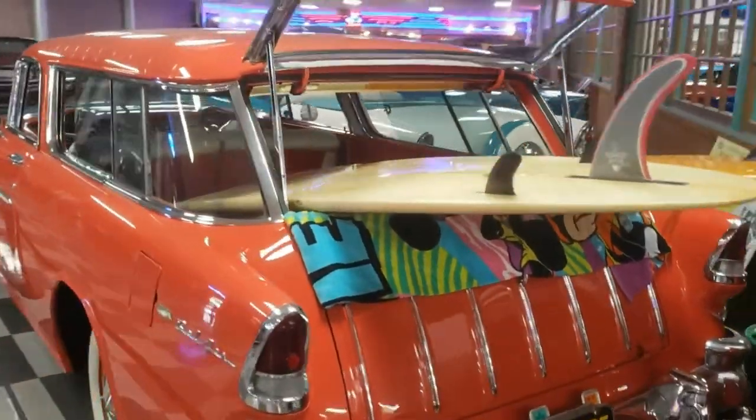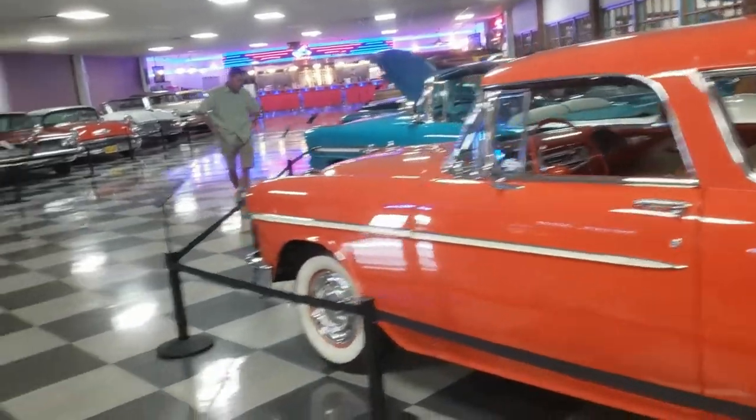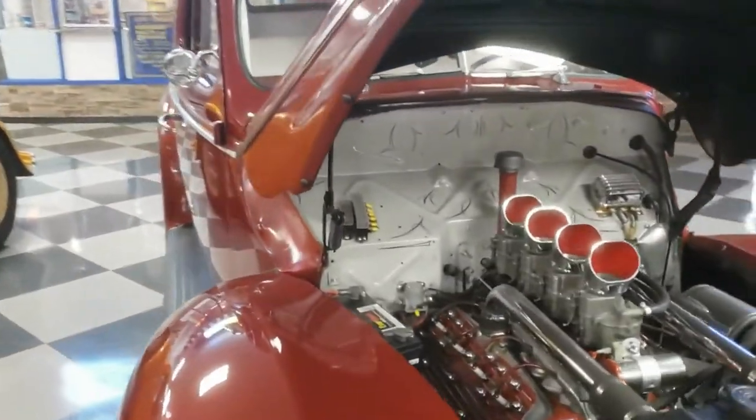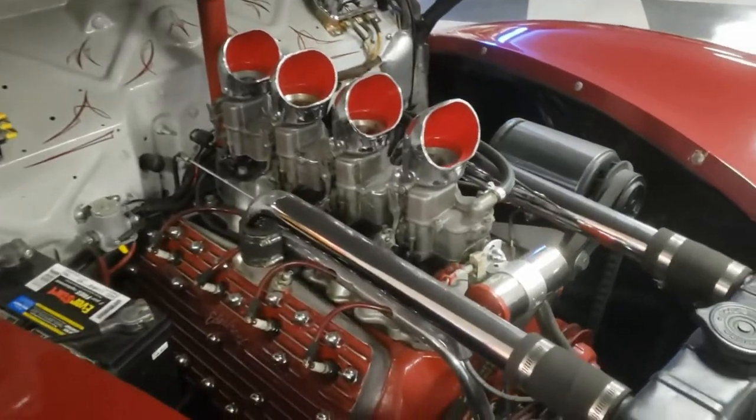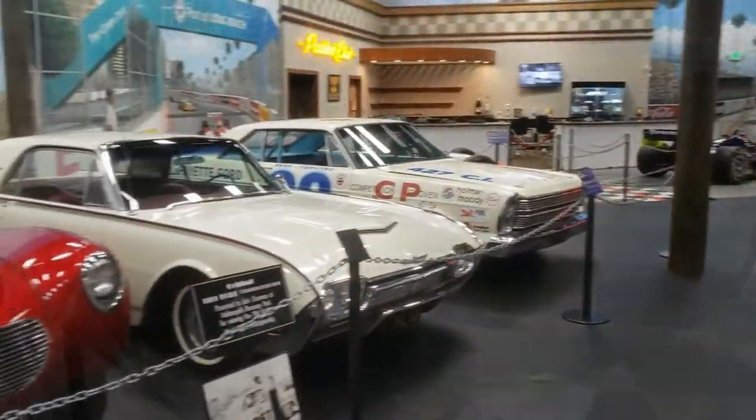A couple of longboards, '55 Nomad, old flathead four-pot, neat shop three-window — classic. Amazing stuff.